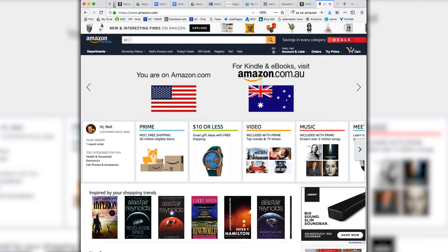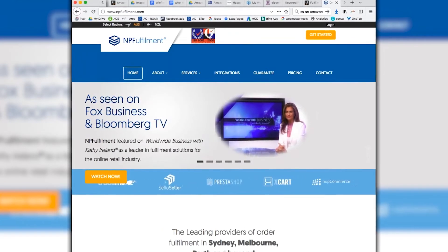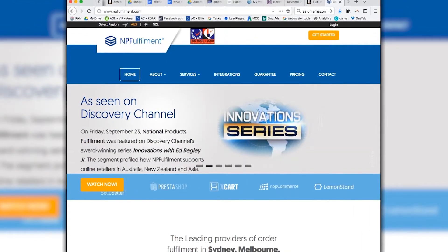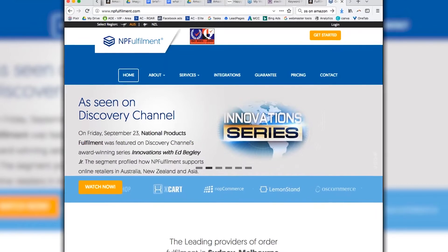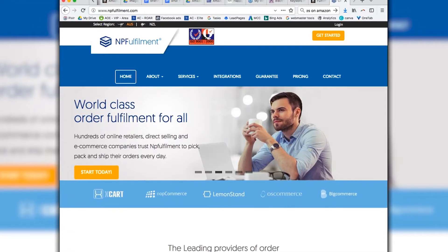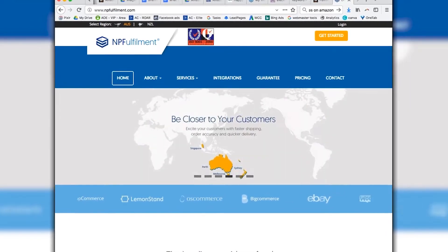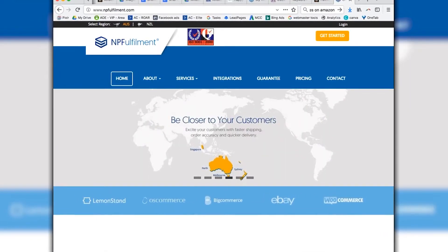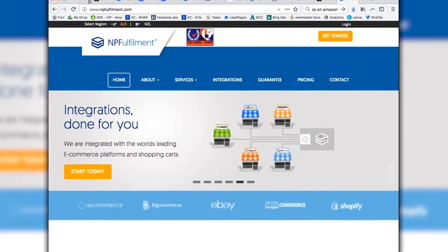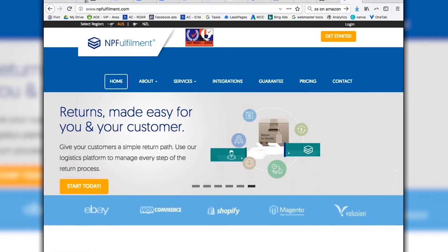The first 3PL option I suggest is NP Fulfillment. Rodney Bartlett is the MD and he is very good. That said, they're not ideal if you've got a small volume of products in stock — I'd say less than 100 units. They're probably not perfect for that.